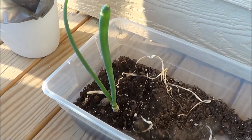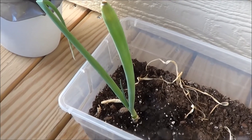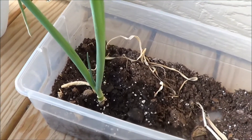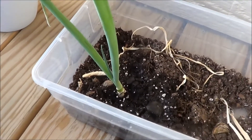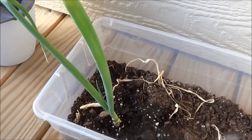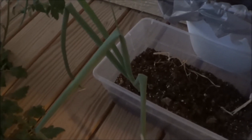Here we are, just a little over a week. You can see that center sprout growing up quite a bit. I think I might trim this again today and put it in my hamburger for dinner.